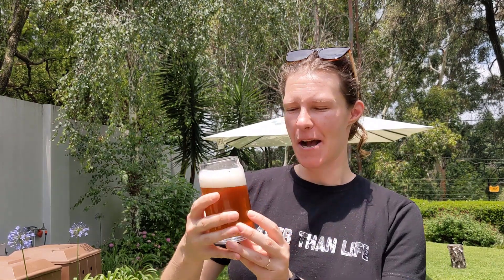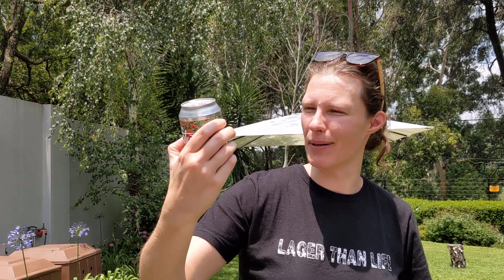On the taste you definitely get the pumpkin and butternut, you definitely get the cinnamon, you definitely get the nutmeg. It actually tastes frighteningly like a pumpkin pie. And I think on the can it does say 'liquid pie.' So that's pretty good going.